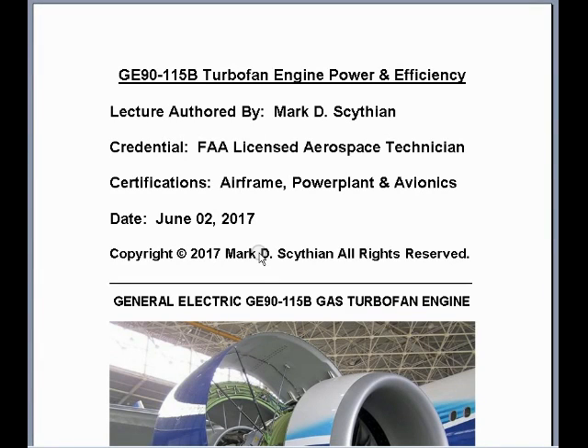Welcome to this video lecture. This is Mark Scythian, FAA Licensed Aerospace Technician, Airframe Power Plant and Avionic Certified. The date today is June 2nd, 2017. The title of this lecture is GE90-115B Turbo Fan Engine Power and Efficiency.